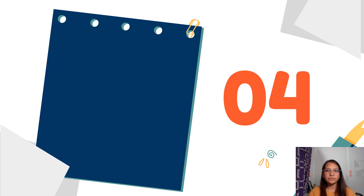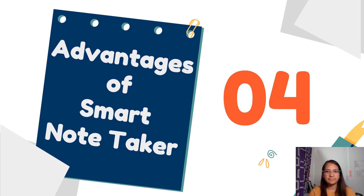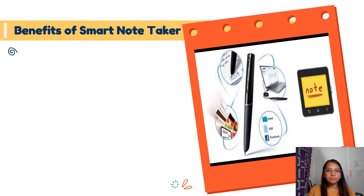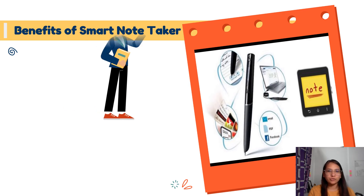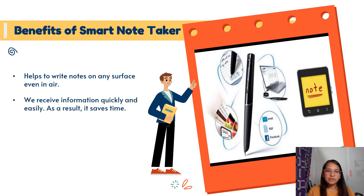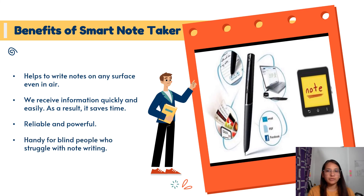Smart pens make the note-taking process easier and less stressful. Notes hastily written and recorded on the road, in a meeting, or in a classroom are stored safely. They eliminate the lengthy task of transcribing the whole lecture. The user can access any part of a recorded lecture by simply tapping a word. If you miss or don't understand a certain portion of the lecture, it's easy to go back. The smart pen is also very handy for blind people who struggle to keep up with their note writing.